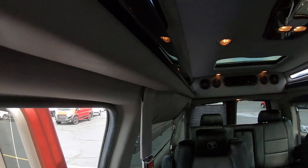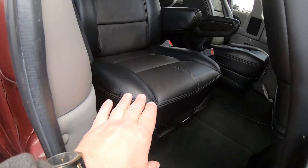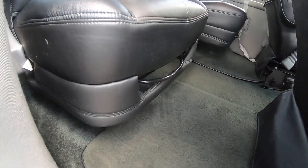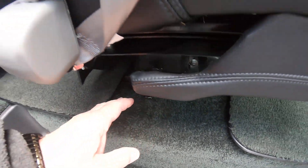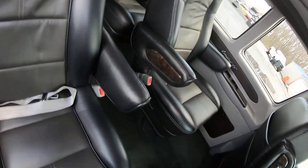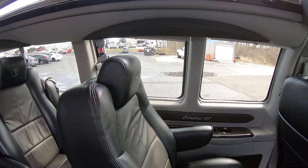Indirect lighting throughout — I love the indirect lighting right here in the middle. Now all four of these captain's chairs are swivel and they're on a quick-release base. There's the handle — flip the handle back and take the seat out if you need to haul something large, want more comfort, or just don't have as many people riding with you.